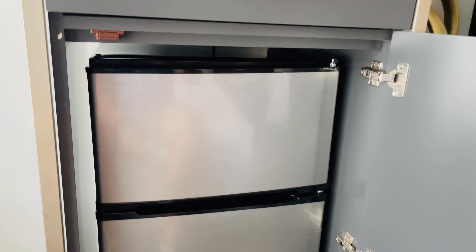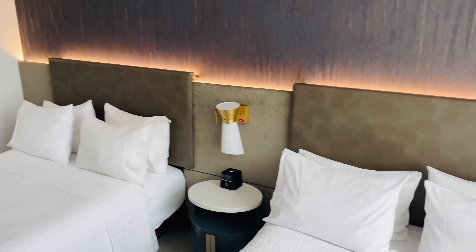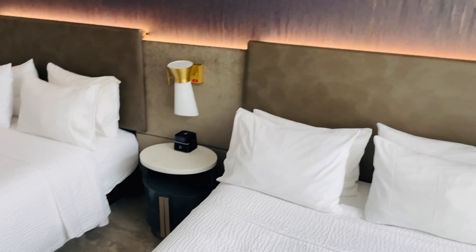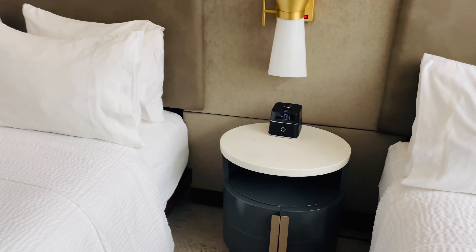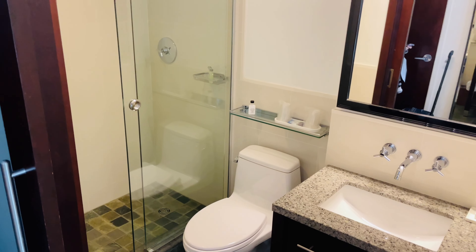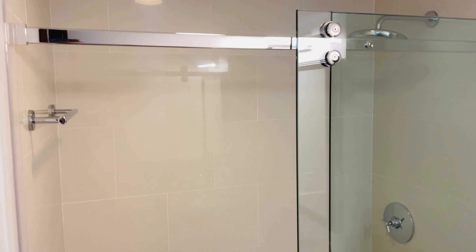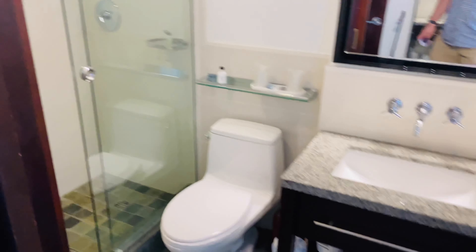We are on the 14th floor here at the Marriott Pulse. Let's take a look at our room. We have a two-bedroom room. Now the rooms in New York City are going to be a little bit smaller than what you're normally used to, but that is on par for most places here in New York City. Overall the room itself looks really, really great.